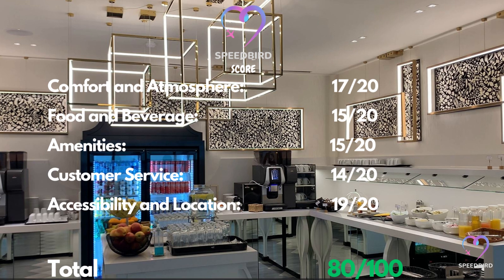The lounge has an ample number of power outlets and USB ports, and the Wi-Fi speed is decent. The availability of the PressReader catalog is also a great amenity, earning a 15 out of 20 rating. While the cleaning of tables may be slightly slow, the overall service is efficient, and I would give it 14 out of 20. In terms of location, the lounge is perfectly situated near the duty-free area, and I would rate it 19 out of 20.